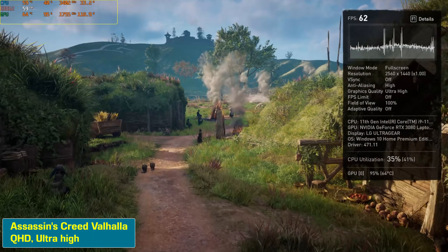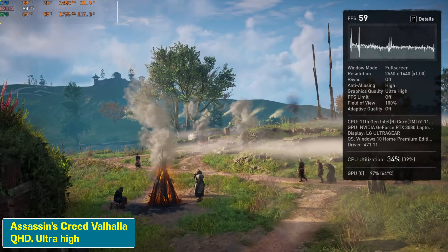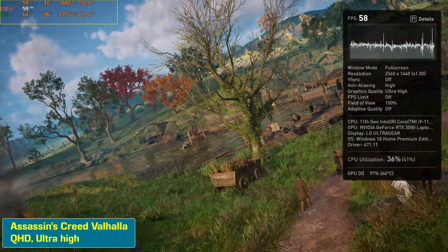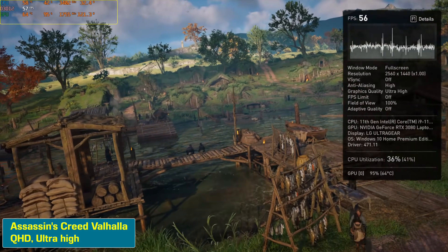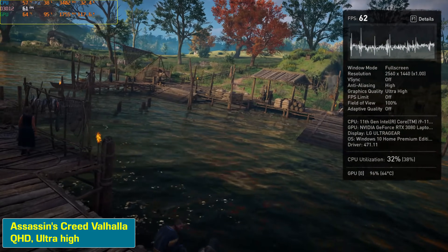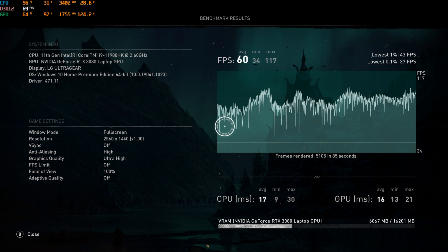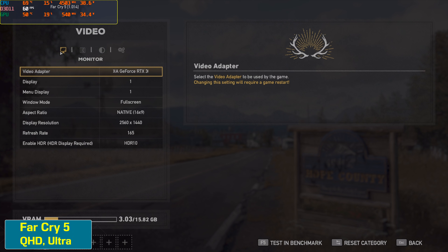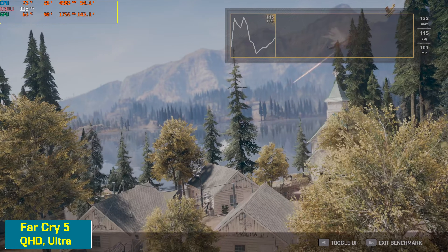Obviously it competes with things like the Alienware X17, which is also a pricey and powerful machine — I look forward to comparing them. The new 11th Gen architecture brings Thunderbolt 4, more PCIe lanes, which means potentially faster GPUs and also faster SSDs. You can use a PCIe 4.0 SSD, which our unit in fact has, though I'm not sure if MSI ships it with that.